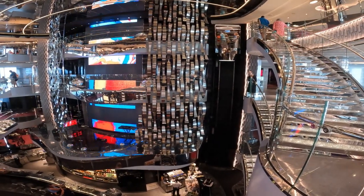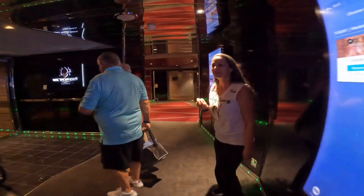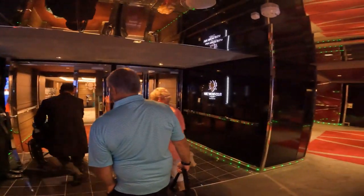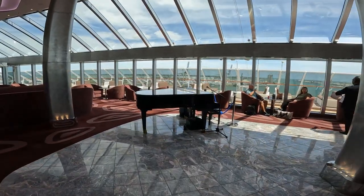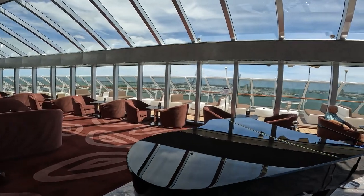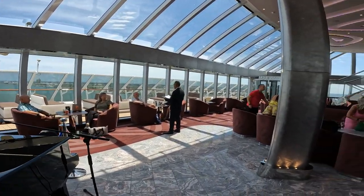This was our first MSC cruise and we loved it. The Yacht Club experience made this cruise something special. MSC made such a great first impression that we booked it again for next May. Since the Yacht Club proved to be worth the extra cost, we will be staying in it once again. We recommend that you consider MSC for your next cruise vacation. Until next time, we'll see you around the channel.